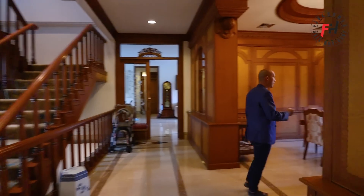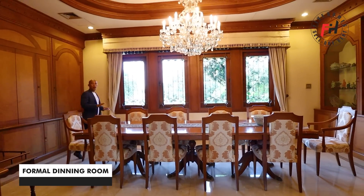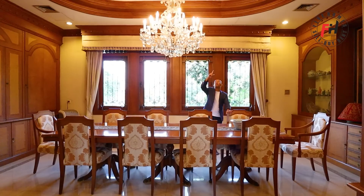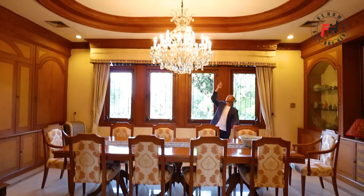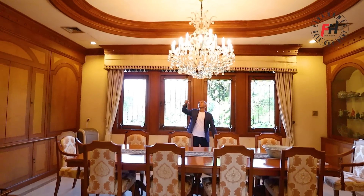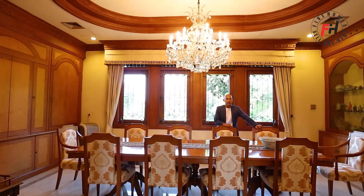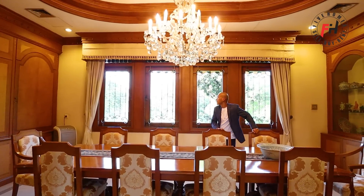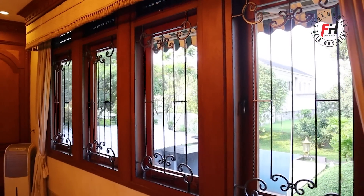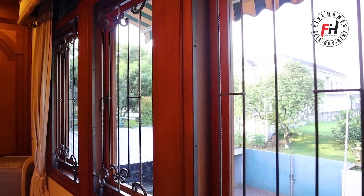Langsung kita ketemu ruang makan — ini adalah ruang makan formal. Sudah dilengkapi dengan chandelier yang indah dan cantik. Plafonnya bagus, variasi plafonnya di bagian sisi-sisinya berbentuk oval dan listnya dilapisi kayu jati. Material-materialnya mahal. Jendela-jendelanya dari kayu jati, semua bisa dibuka, viewnya enak banget — segar, hijau, ke arah taman.